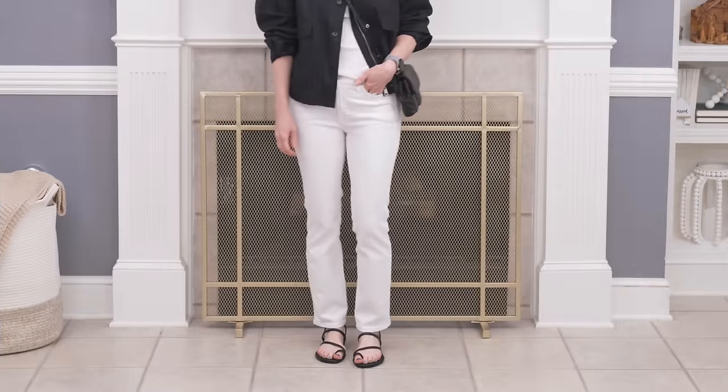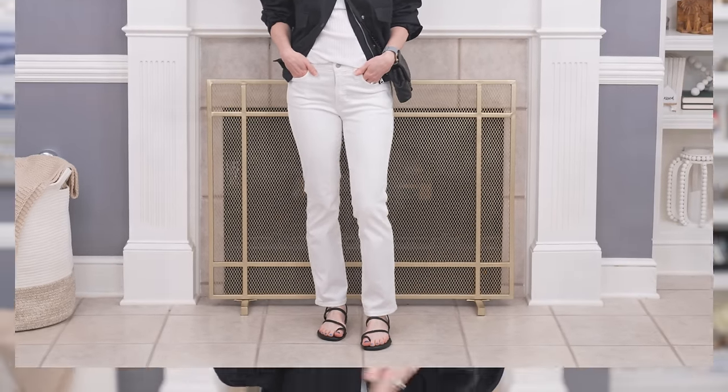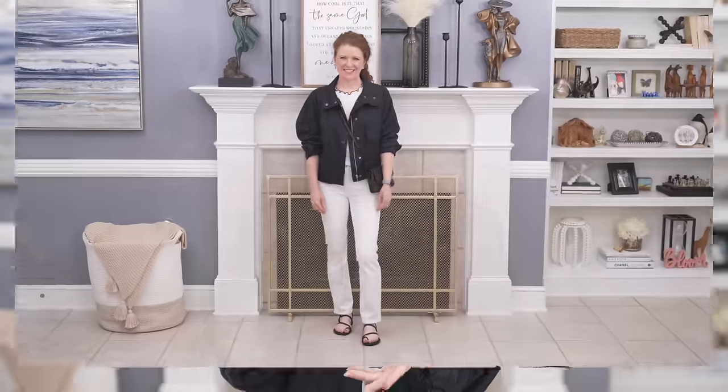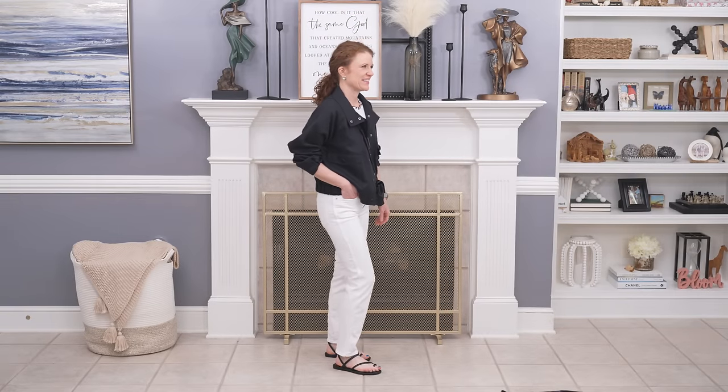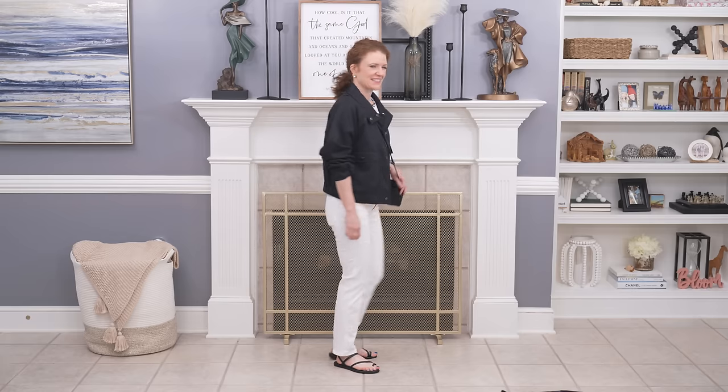I put on a pair of black strappy sandals to bring the black back in. A lot of people don't like this contrast dressing, but I really like it. You could put on a pair of nude sandals if you wanted them to disappear, or even white, but I really liked the black since it was a black and white combination — I thought it went really well here.